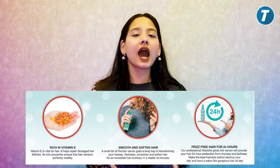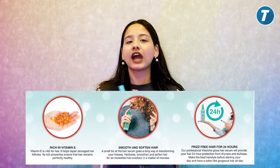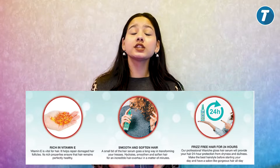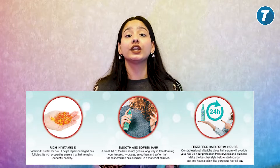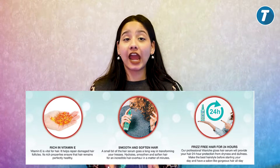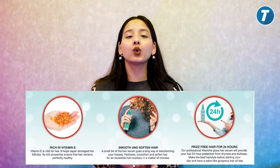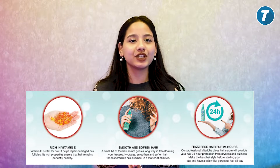Those who have dry hair, this is the best serum because it hydrates your dry hair. This serum contains vitamin E which repairs your hair from damage, making it smooth, soft and healthy. This serum keeps your hair hydrated for 24 hours and provides nourishment, protecting your hair from pollution and damage.